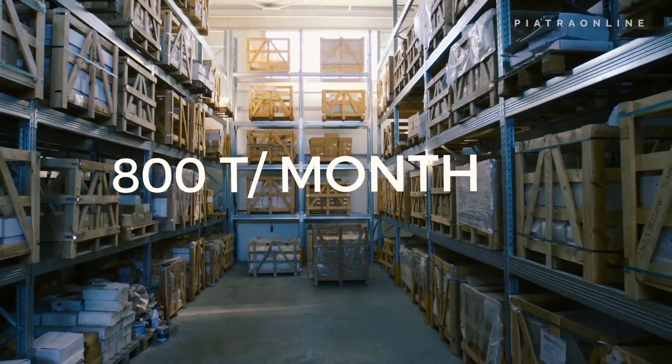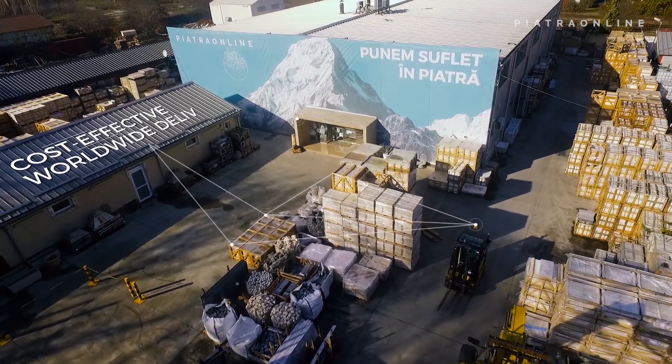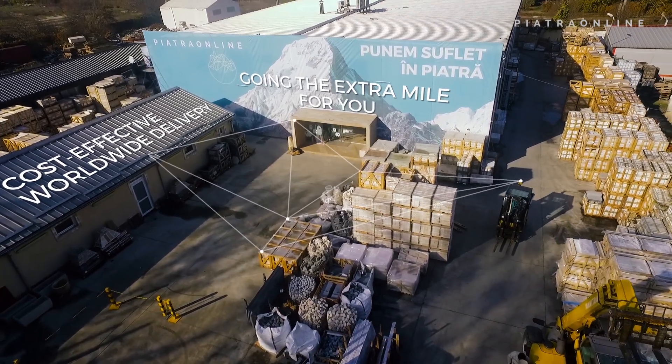We import 800 tons of stone each month from Asia all the way to South America. And we also handle delivery and installation.